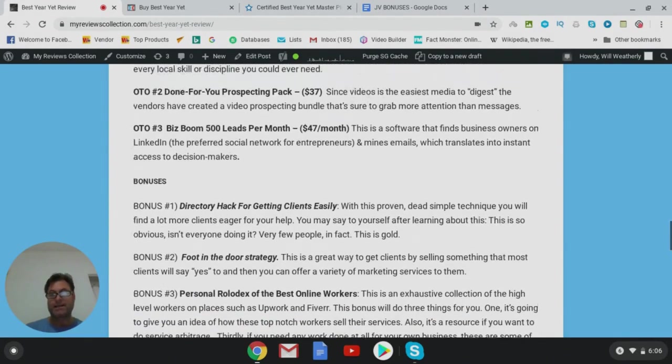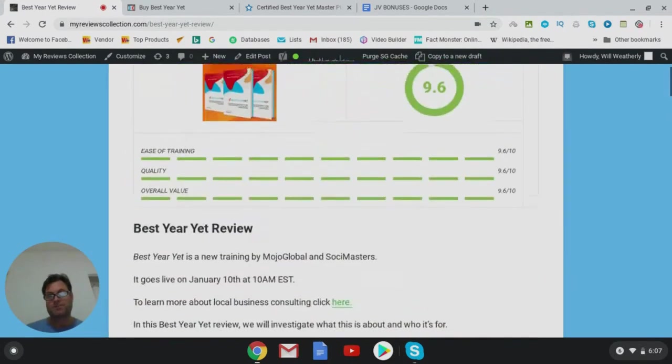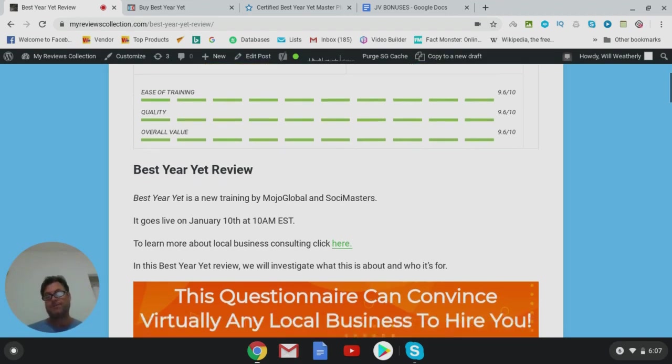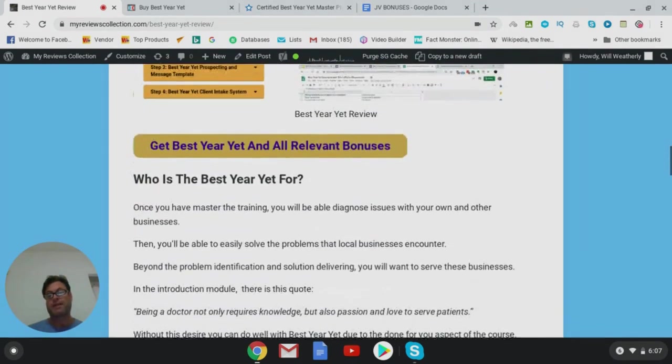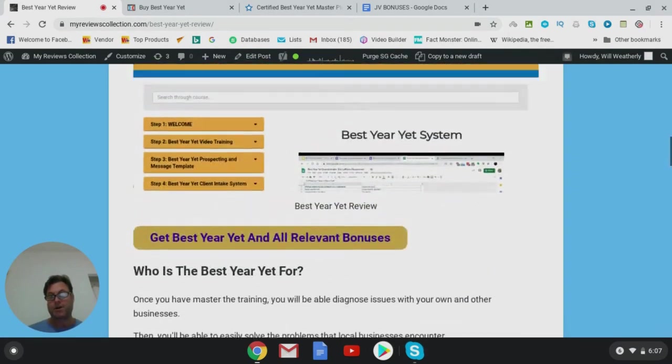What is Best Year Yet? This is a new training by two entities — one is Mojo Global and the other is Social Masters — and it goes live January 10th at 10 a.m. EST. There are three steps to the training: the first step is to set up your Best Year Yet master plan, then you're going to become a certified Best Year Yet master plan expert, and finally you're going to secure appointments with select businesses.